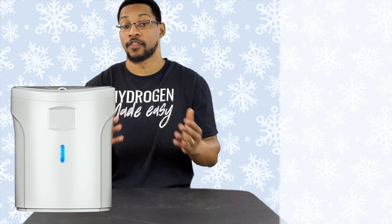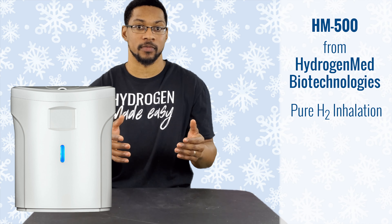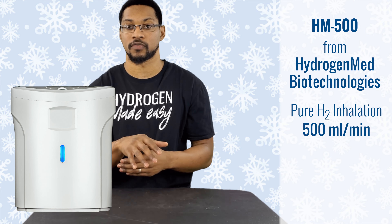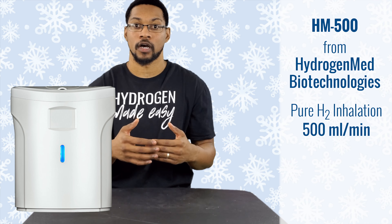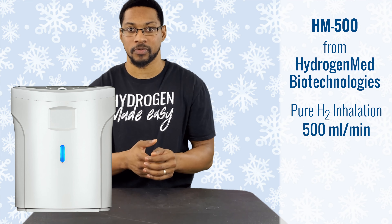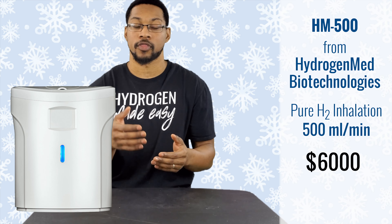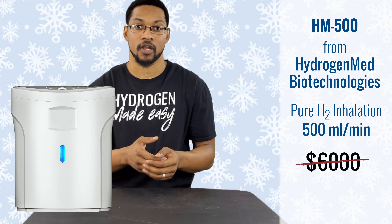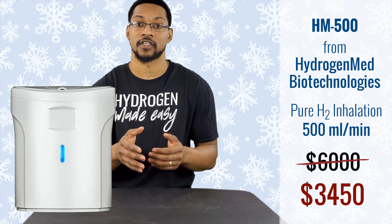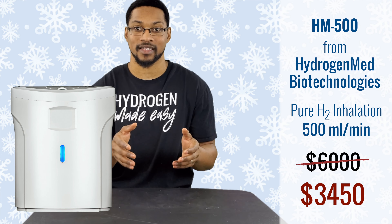This product is the HM 500, sold by Hydrogen Med Biotechnologies. It is a pure H2 inhalation device that produces over 500 milliliters per minute. We don't have the device here because we're actually loaning it out to my mother-in-law who has cancer — she's using it as an adjunct therapy. The product retails for over $6,000 worldwide, but through H2 Hub you can get it at $3,450. This discount is only effective until December 31st, 2020 — that's over 42% off.